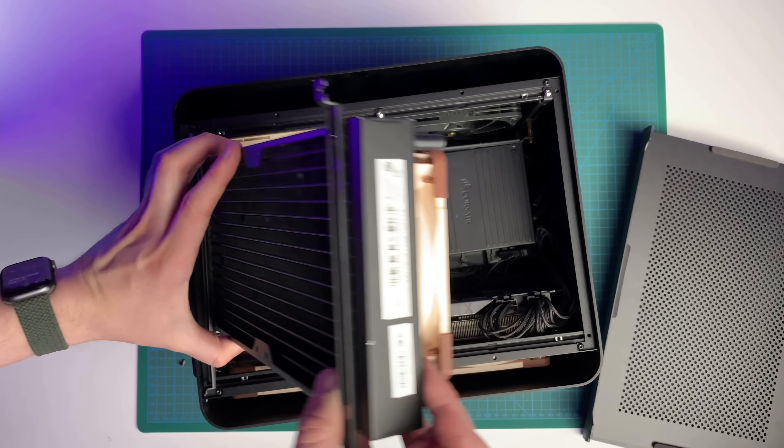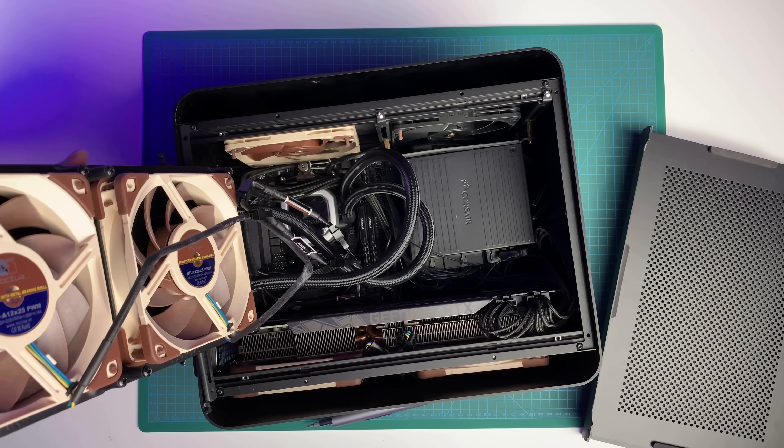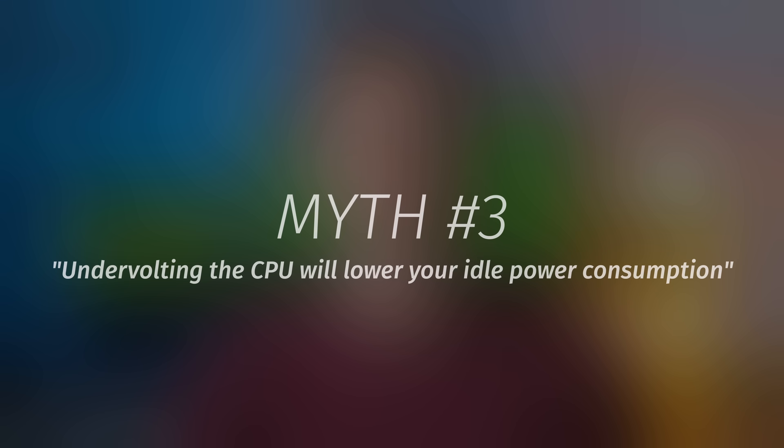That being said, if you plan to buy a CPU with a high TDP, you should still pick a cooler that can handle the heat. Your server might be idling 98% of the time, but don't forget about the other 2%.